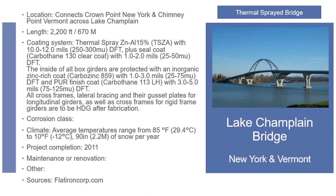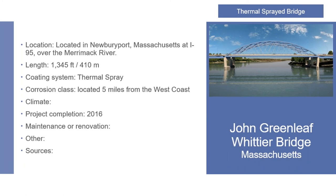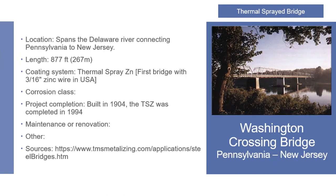Here are some bridges that have been metalized in the last few years. There's the Champlain Bridge from New York and Vermont, where they used 85/15 and then a sealer — completed in 2011. If anybody wants to see how the metalizing is holding up, you can go out with a dry film thickness gauge and check it. The John Greenleaf Bridge in Massachusetts was completed in 2016. The Washington Crossing Bridge was built in 2004, with metalizing completed in 1994 — it's been out there for a while, so you can see how it's holding up.